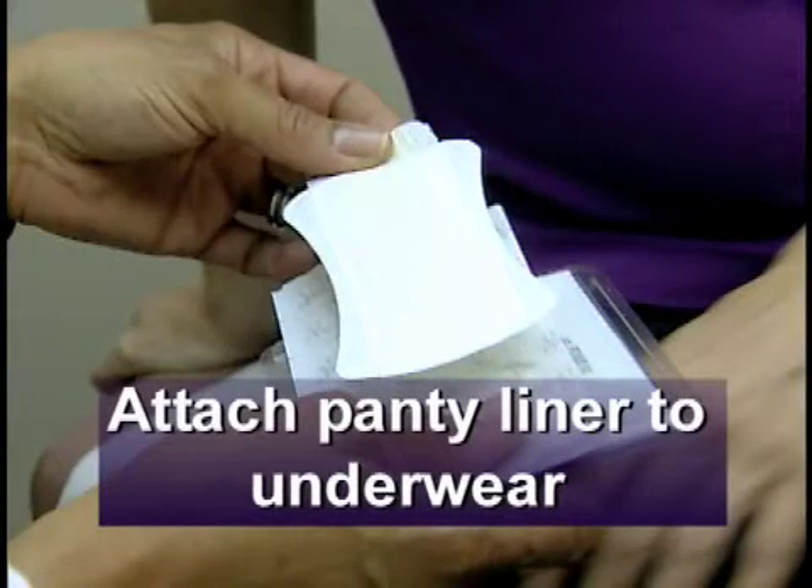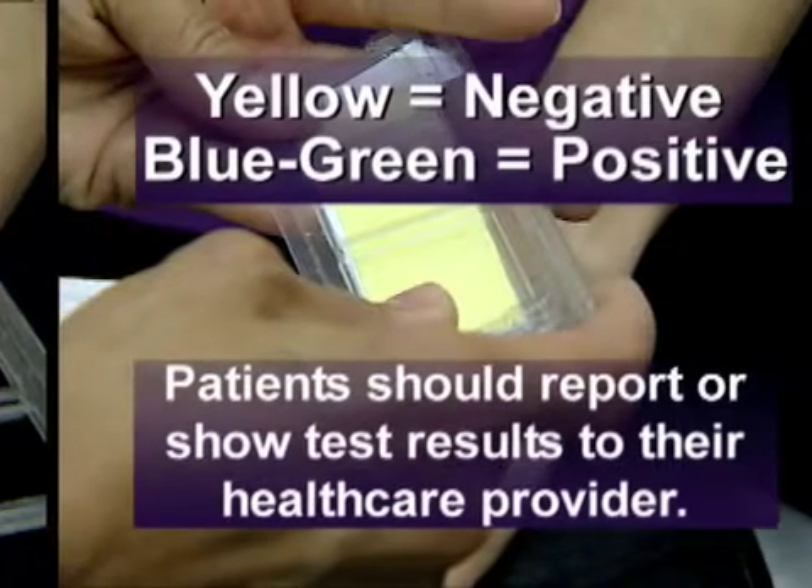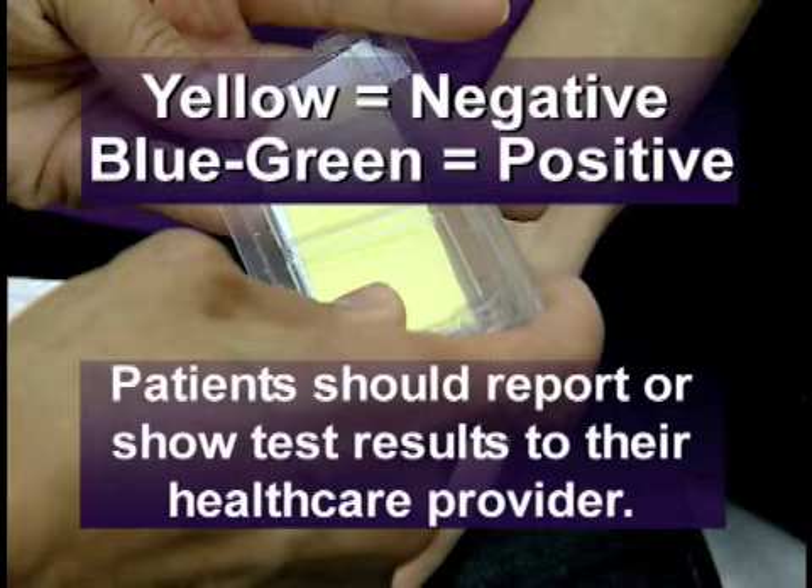Attach the panty liner to the inside of underwear. If wetness occurs, remove the indicator strip from the panty liner. Place the indicator strip in the plastic drying tray. Wait 30 minutes and then check for a color change. Yellow indicates a negative test, and a blue-green stain that remains after the drying period indicates a positive test.